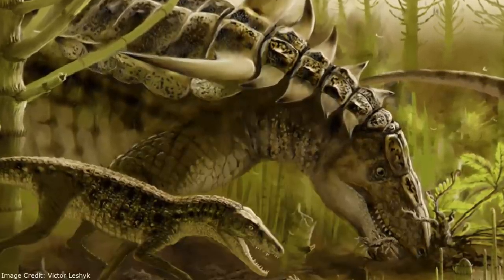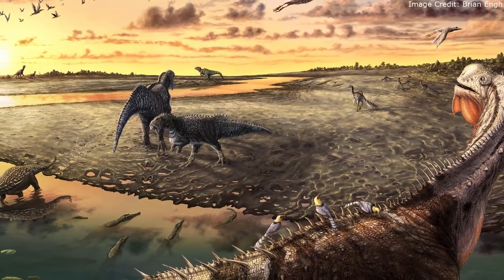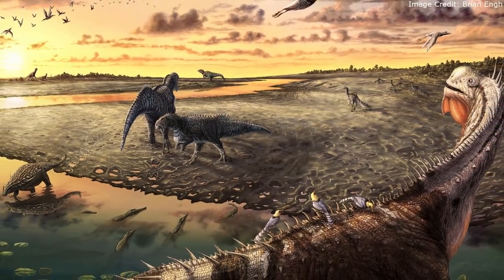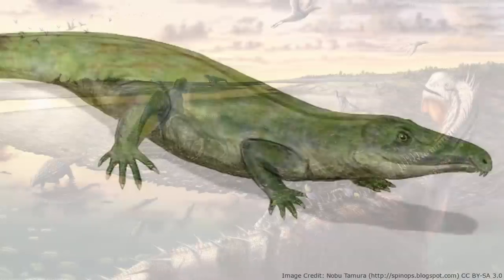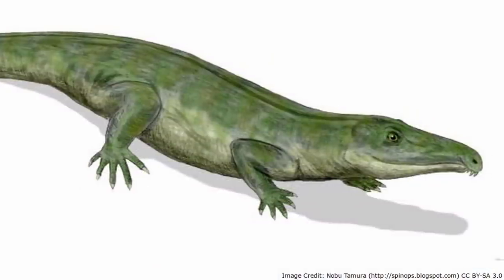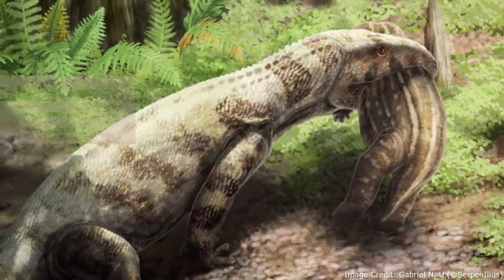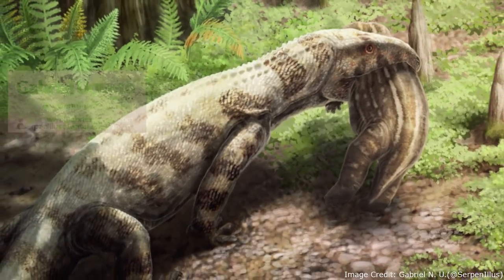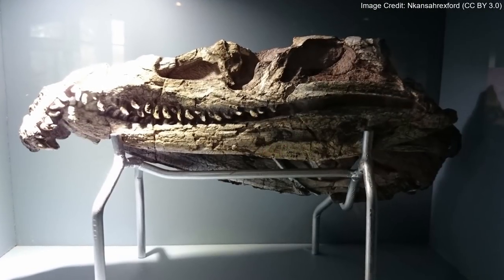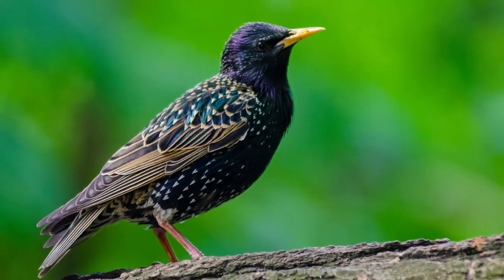They ruled for the rest of the Triassic period and beyond, culminating in the dinosaurs' rise to dominance. While not the direct descendants of Proterosuchus, the fact that the Archosaurs were all descended from a similar, closely related species means that Proterosuchus's legacy in a way lives on not just in its fossilized bones, but in the crocodilians and birds of today.